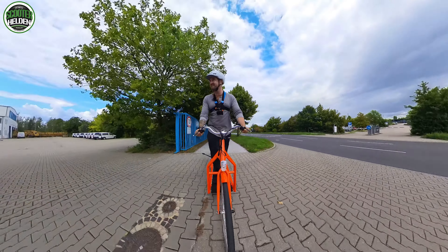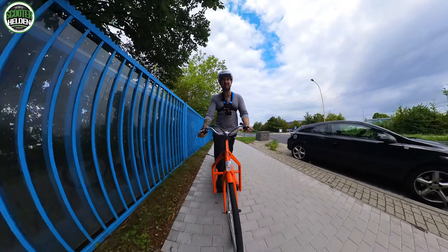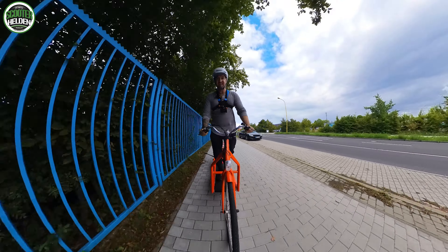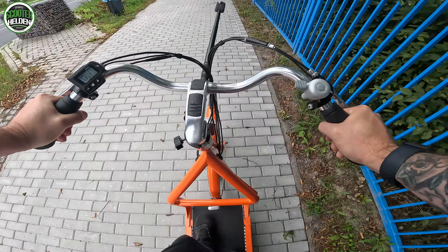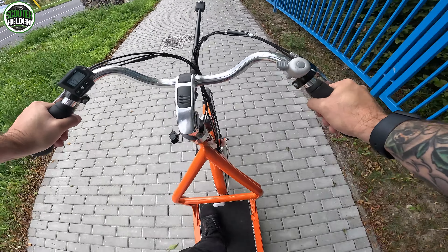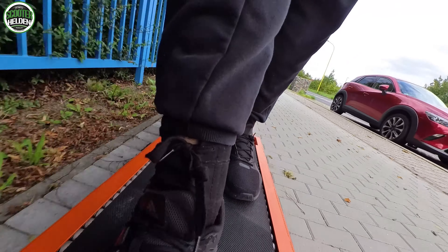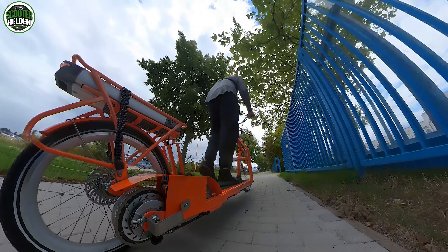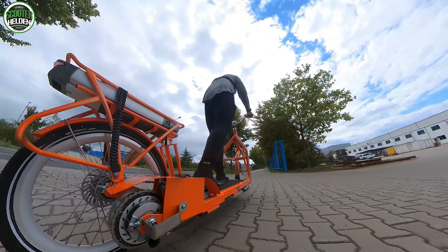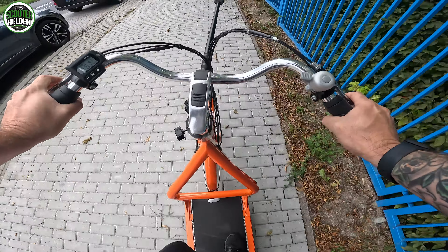Das ist ein entspanntes Training, das man hier absolviert. Normalerweise trainierst du zu Hause auf dem Laufband und starrst die Wand an - hier kriegst du was von der Natur und deiner Umgebung mit. Ich bin mir 100% sicher, dass dieses Fahrzeug ein absoluter Eyecatcher ist - die perfekte Werbeplattform. Man könnte hier links und rechts noch Werbung anbringen.